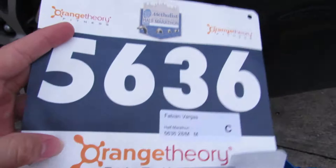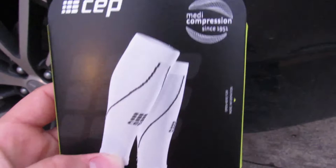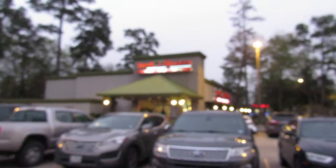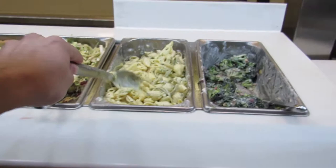I just got done at the expo and this is my bib number right here — 5636, the lucky number for 13.1 miles. I also got a hat, and I bought these calf sleeves for compression to keep my calves warm and tight because I always have calf problems. Now we're about to head to Sweet Tomatoes to focus and carbo-load — my favorite place.